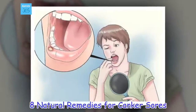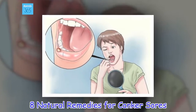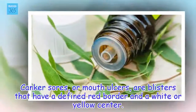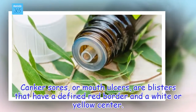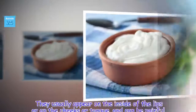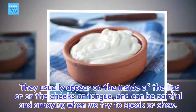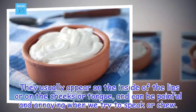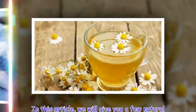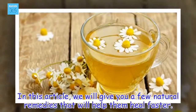8 Natural Remedies for Canker Sores. Canker sores, or mouth ulcers, are blisters that have a defined red border and a white or yellow center. They usually appear on the inside of the lips or on the cheeks or tongue, and can be painful and annoying when we try to speak or chew. In this article, we will give you a few natural remedies that will help them heal faster.